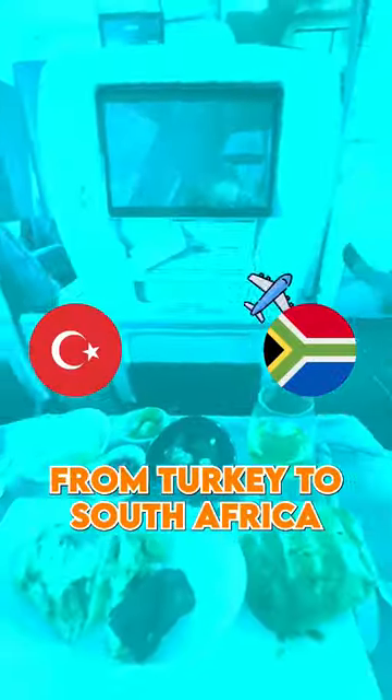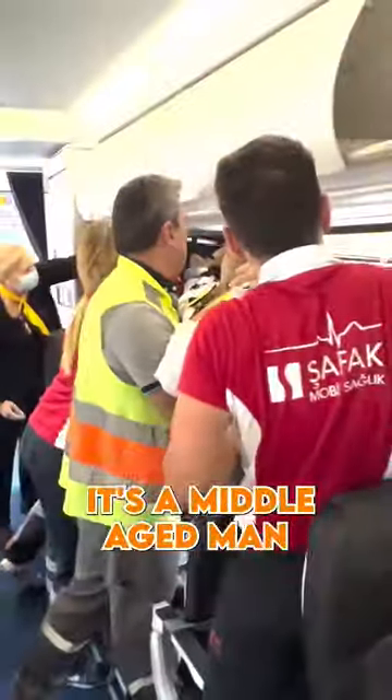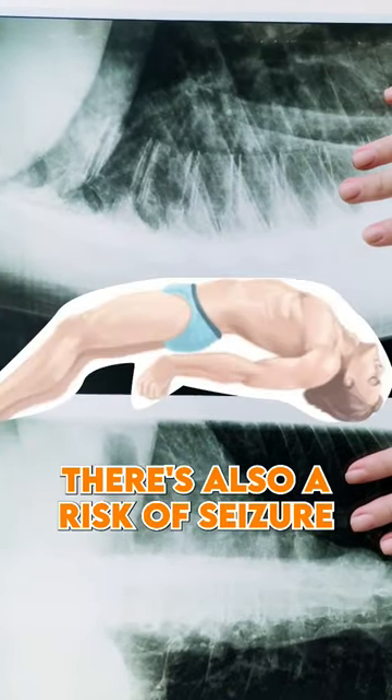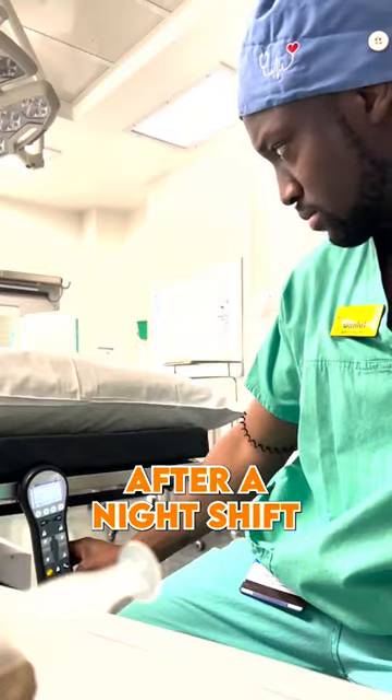It's a stretcher case from Turkey to South Africa. The call comes in a few days prior, so we have time to prepare. It's a middle-aged man with a severe case of dysgitis, which is damage and inflammation to the surrounding structures of the spinal cord. There's also a risk of seizure, which could be catastrophic. As I always say, prior planning prevents poor performance.